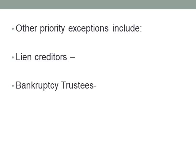Other types of priorities — such as lien creditors, tax liens, and bankruptcy trustees — will be discussed in their appropriate topics. Know that these exist and that they can take priority over other security interests.